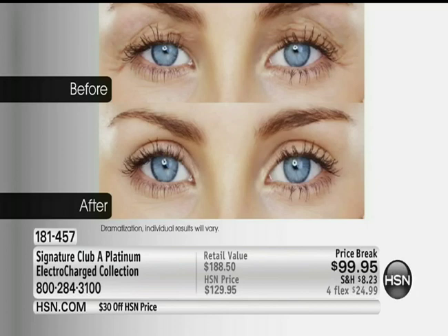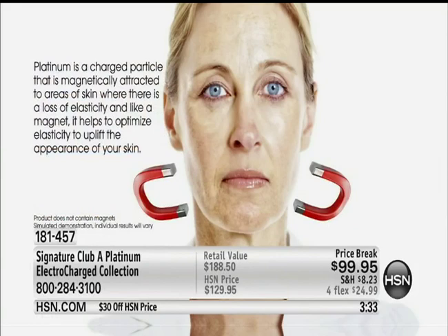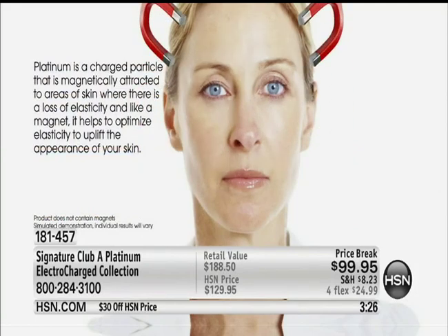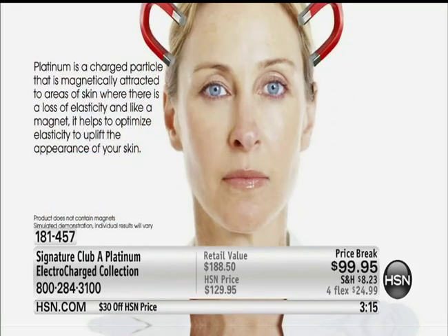So if you have this problem, this is what you should be doing — sagging, bagging upper lids, pick them up. An electro-charged collection works like a magnet to help pick up your entire face. Pick up your eyes with a separate product, pick up the bottom half of your face with a separate product. You're getting a night cream for the bottom half, an all-over capsule, and an eye product — and we've never before given you $30 off.